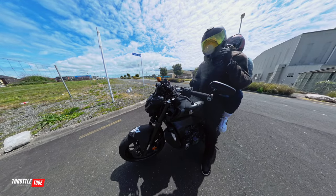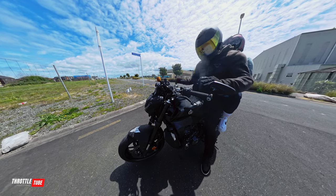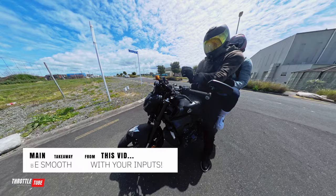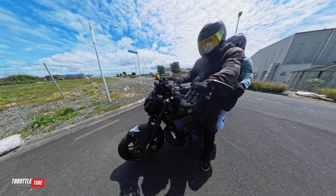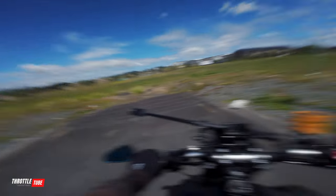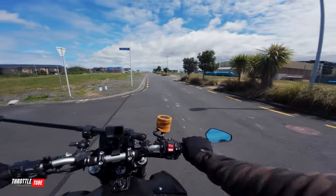Because believe it or not, no matter how small your passenger is, when they put all their weight on one side, if you're not ready for it, it will happily tip the bike over. And beforehand you might also need to adjust your mirrors, because you will sit differently with someone on the back.